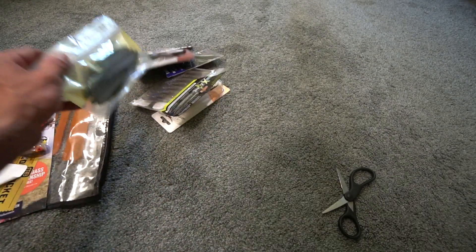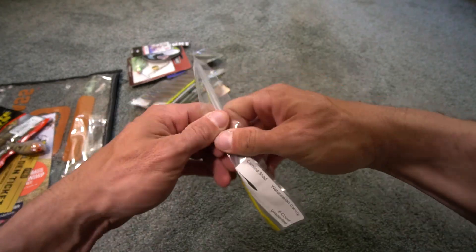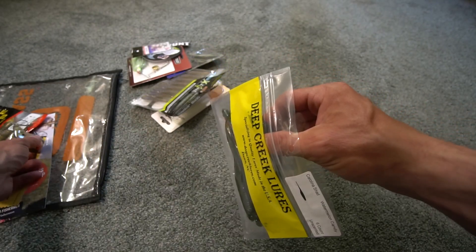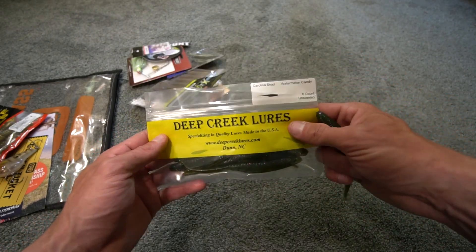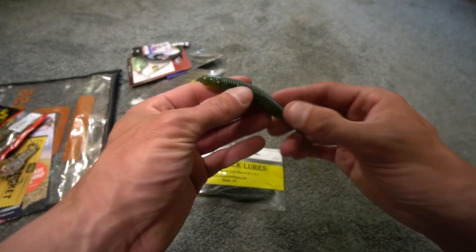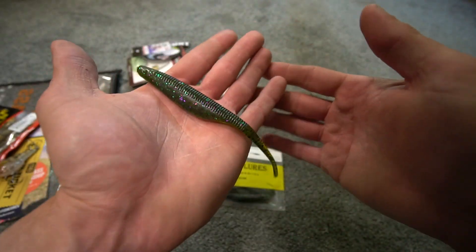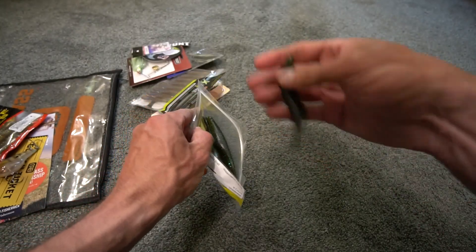Moving on, next you have Deep Creek Lures. By the way, the color on that Rick Clunn Hail Mary is called Phantom Bream, which makes sense. In your Deep Creek Lures you have the Carolina Shad in Watermelon Candy. The variation so far is already pretty good — you've got the Big Bite Baits, the flat-sided Hail Mary, and then this kind of fluke-looking bait in Watermelon Candy. I don't usually throw Watermelon Candy and it's a little bigger than I'd personally like, but it's another good bait.